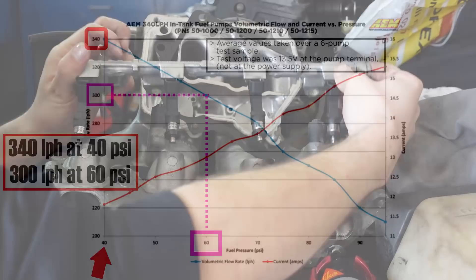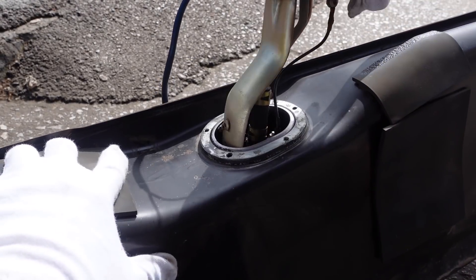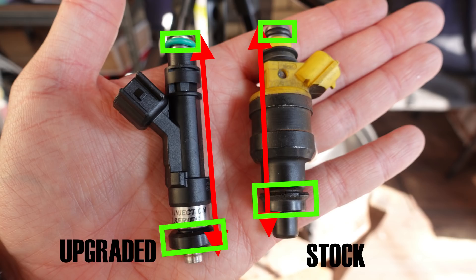Now let's dive into the practical part of the video, where I show you how to replace the injectors and the fuel pump. Replacing your fuel injectors is pretty straightforward. The first step is obviously purchasing injectors of the correct flow rate, height, and size for your application. My stock and upgraded injectors look very different, but their height and the size and location of the O-rings is the same. If injectors look different, it's always best to ask the shop selling them to verify that they fit your application.